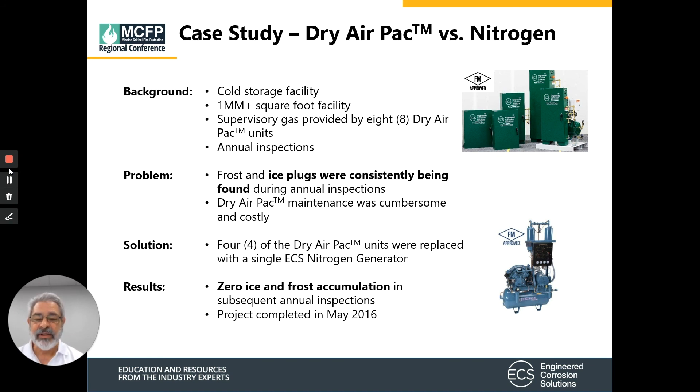Since that time, ECS has completed numerous projects in cold storage applications using nitrogen generators in lieu of any other gas source. In all of these applications, using nitrogen in lieu of air has stopped ice plugs and frost in these sprinkler systems. Using nitrogen is the best means for mitigating ice plugs in cold storage applications.